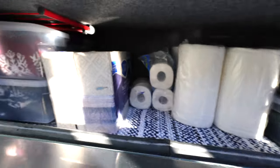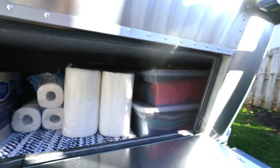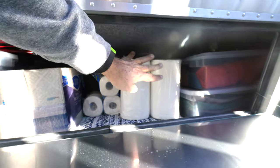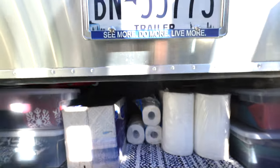You can see, maybe behind this side, there's a couple bins there — that's all our change-of-season clothes. And then we use the center section here for bulk storage. So in here we carry our paper towels, toilet paper, tissues, big bag of dog food for the dogs. All that stuff goes here.